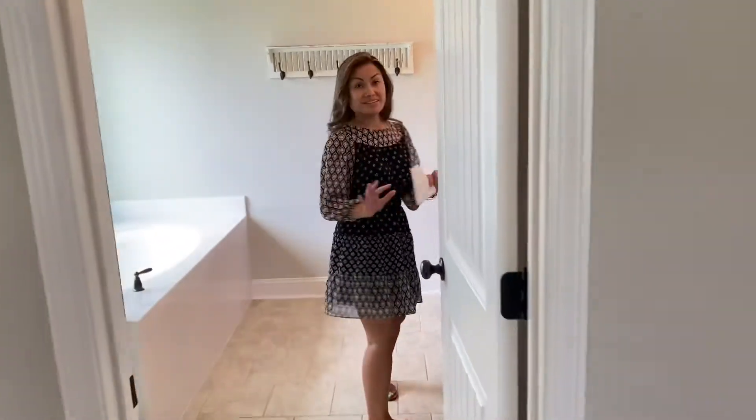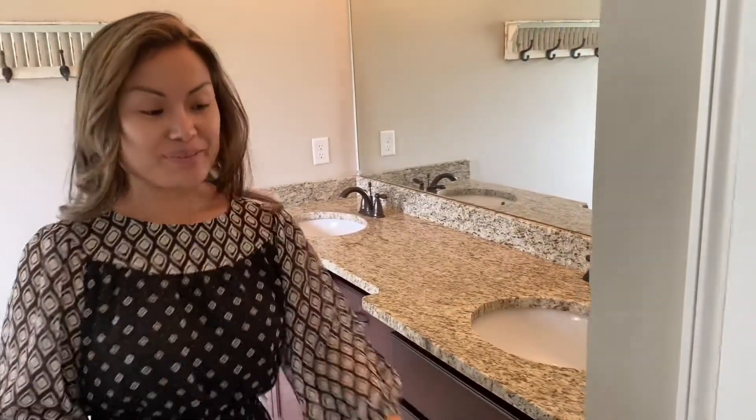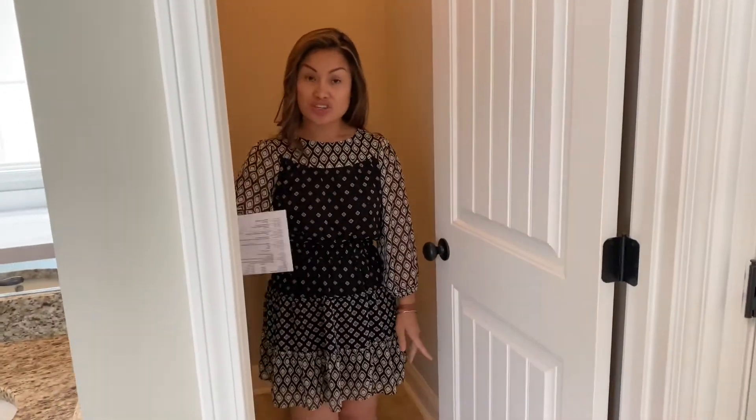And here is the en-suite, which is attached to the master bedroom. And here is the water closet. For all of you that don't know what a water closet is, it's just a commode — a toilet that is in its own separate room — so that when you're doing your business, you can turn the fan on and you can shut the door.